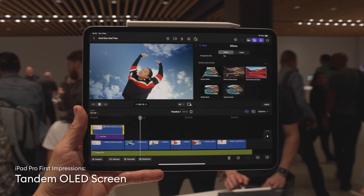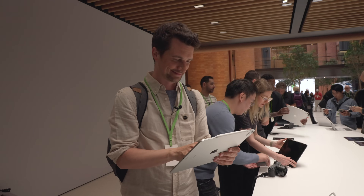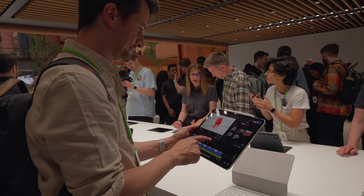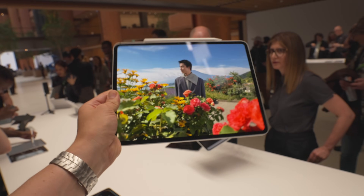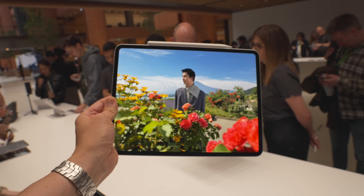The new tandem OLED screen in the new iPad Pros is really impressive. It has all the advantages of an OLED screen, which means very dark blacks — and we've really waited a long time to get that in an iPad. But the other advantage is it's really, really bright. And usually, the bigger an OLED screen gets, the less bright it is. The tandem OLED technology clearly shows that it's working.